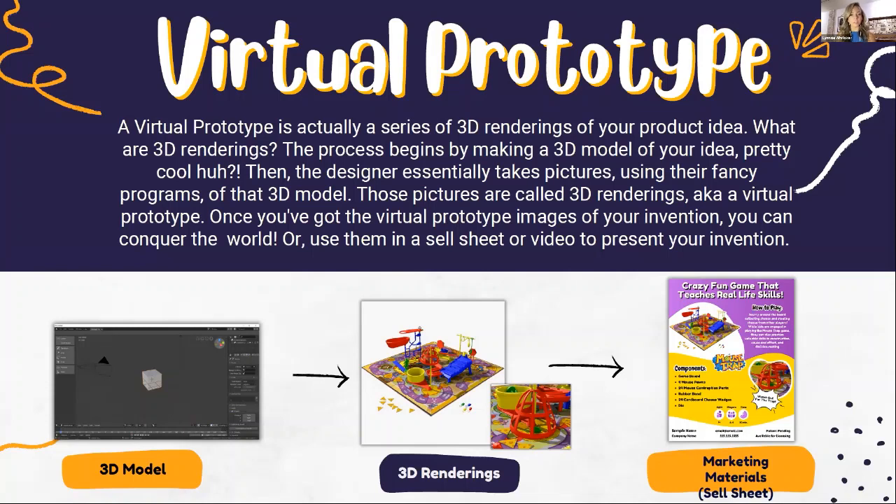Once you've got that virtual prototype and those images of your invention, you can make a sell sheet or a video to present your idea — all of the above are good. I want to add: virtual prototypes show what your invention would look like finished, but you still at home probably need to make it out of something like cardboard or other materials to work through how it actually functions. This is a good way to show what you envision it looking like in the future while still working through how it functions at home.